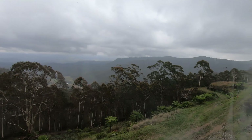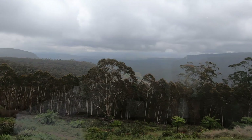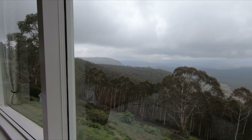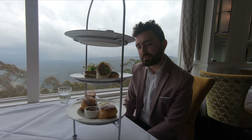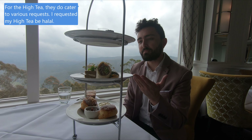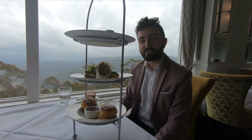We play the waiting game until we get seated to have some high tea, and it's just amazing — high tea with views of the mountains. Even though it's a cloudy day it still looks spectacular up here. One of the workers here is explaining how best to start off with the high tea: basically you start from the bottom, go to the middle, and move to the top.